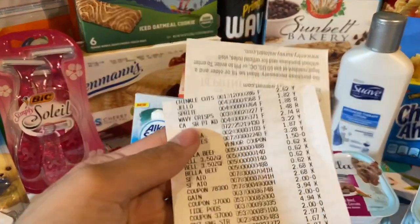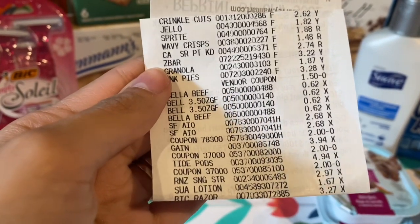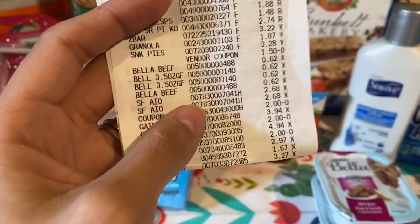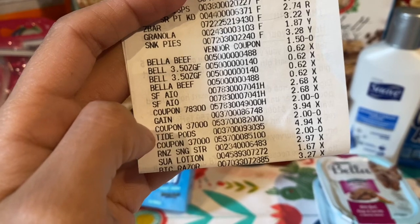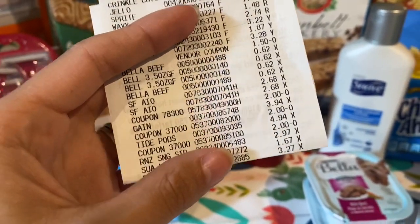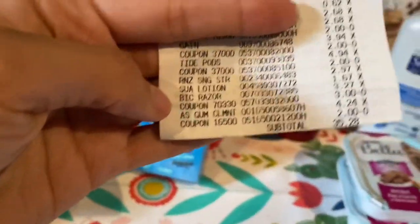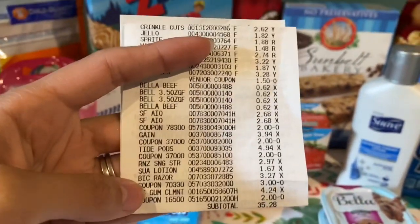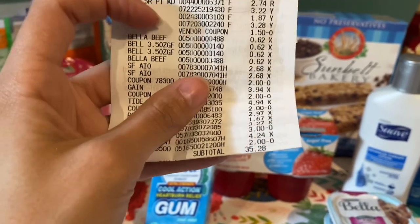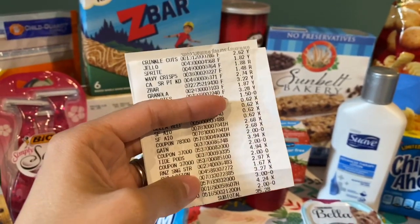Looking at my receipt here, you can see the fries, the Jell-O, Sprite, the chips, those Sour Patch Kids cookies, the Z-Bar, the snack pies, the Bella dog food, the Stay Free, the Gain, the Tide, the Snuggle Renewsit, the lotion, the Bic Razor, and that Alka-Seltzer gum. My total after coupons — all the coupons came off. He did have to manually enter the one for the Bella dog food even though it should have worked just fine, and he manually entered the $1.50 off. So it already took off $12.50 in coupons, getting us down from $47.78 to $35.28.